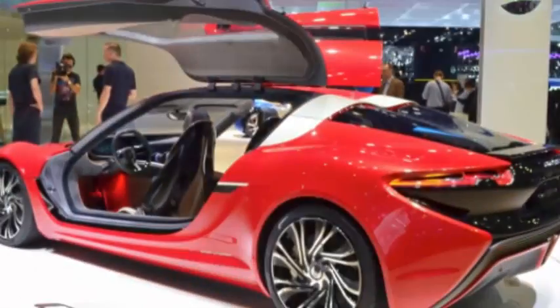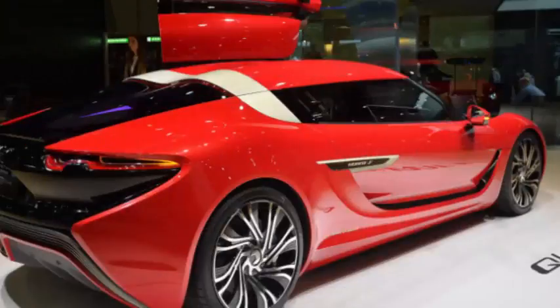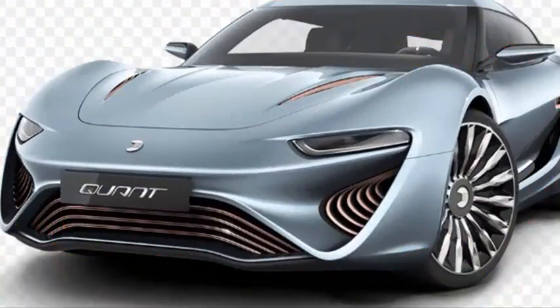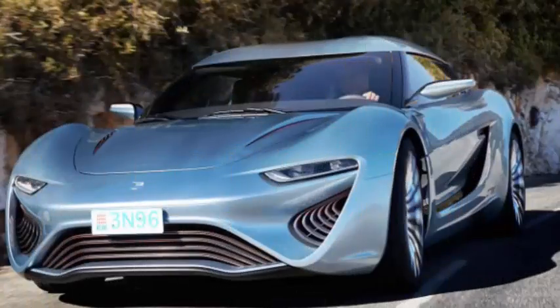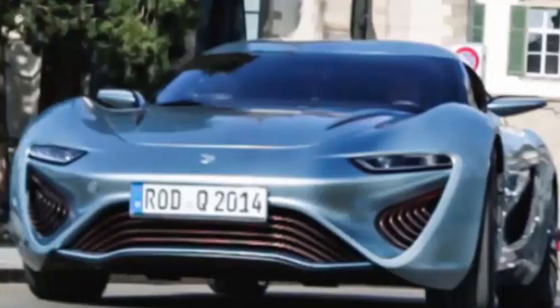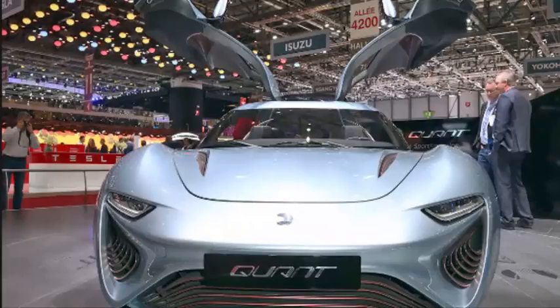The unknowns are the price of the car, the expected on-sale date, and whether any of these numbers will pan out. Nanoflow Cell was pitching a model called the Quant F way back in the fall of 2015, saying that the gull-winged beast delivered more than 1,000 horsepower. At the time, the company said it was planning a Switzerland plant that would start producing vehicles as soon as 2018, which indeed is coming up pretty soon.